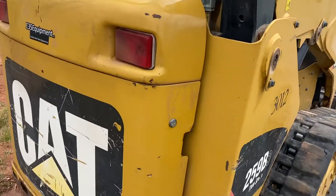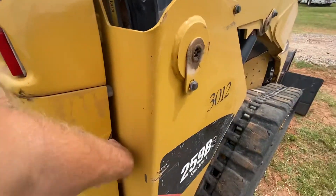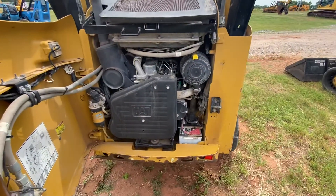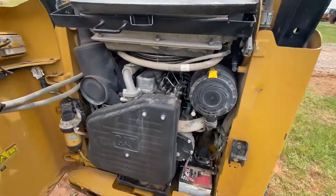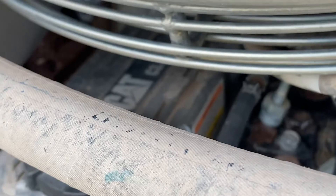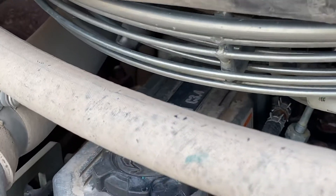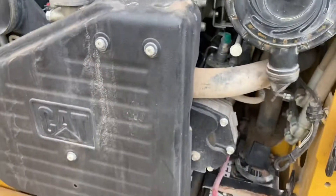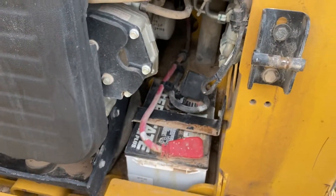Zooming out here so you can see inside the hood a little better. Cat motor — C3.4 model motor, kind of hard to see here. Here's the battery.